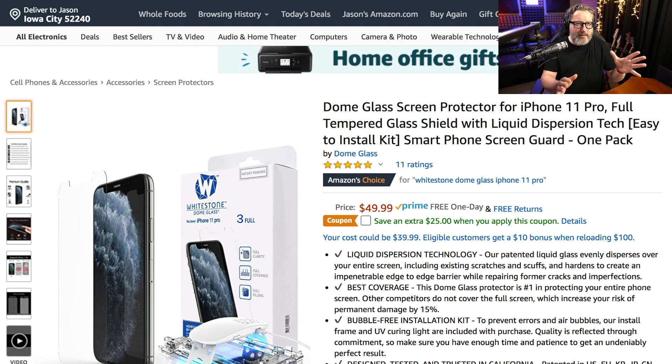First is the Whitestone Dome Glass. I've used these before and done videos for Whitestone in the past. The installation is incredibly seamless — it's almost like there's no connection between the glass and your phone. It uses UV technology to cure the adhesive between the phone and the screen protector. It is an expensive kit at $49, but it is really really good.